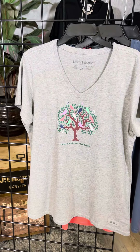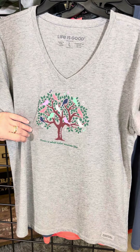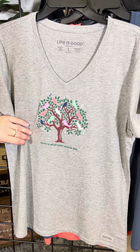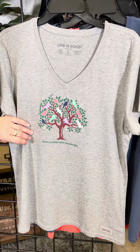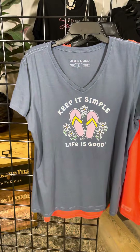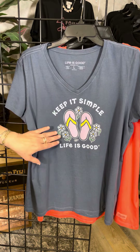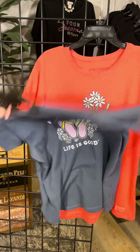This is a fun little gray style with very vibrant colors. We've got almost like a partridge in a pear tree — 'Music is What Color Sounds Like' — just some very vibrant colors on those birds. Then keep it simple: Life is Good. That's all we need are flip-flops, the flowers, and a Life is Good shirt.